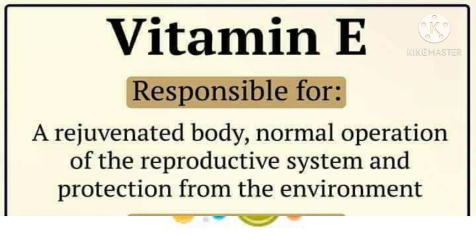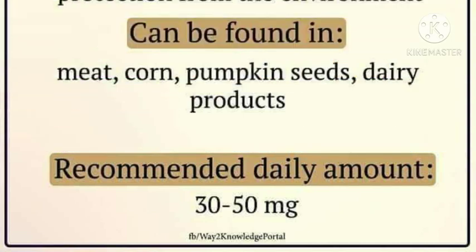Vitamin E is responsible for a rejuvenated body, normal operation of the reproductive system, and protection from the environment. Vitamin E can be found in meat, corn, pumpkin, pumpkin seeds, and dairy products. Recommended daily amount: 30 to 50 mg daily.